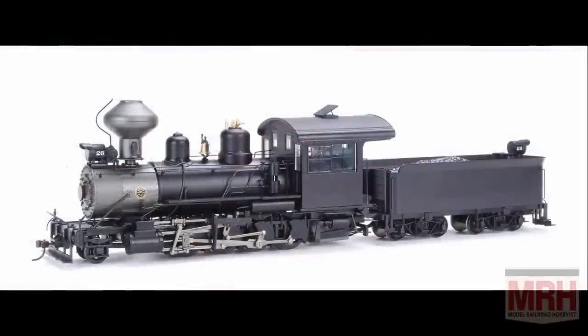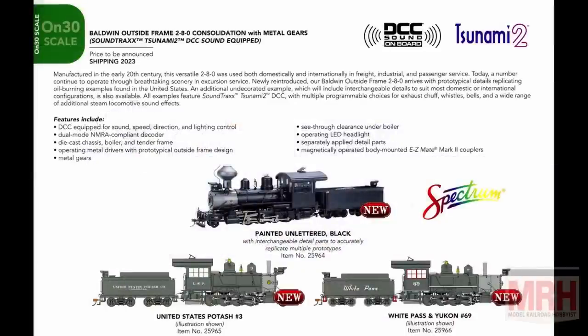Now onto our ON30 line — we're bringing back with some improvements the ON30 2-8-0 Consolidation. We're doing a painted unlettered version, a United States Potash version, and a White Pass and Yukon version. All will feature details to the prototype, and this model will feature our first Tsunami 2 decoder from SoundTraxx, so it's going to be a very nice sound package. It will also have some upgrades to the drivetrain. And as mentioned with Plasticville, we'll have four items in O scale as well as HO.